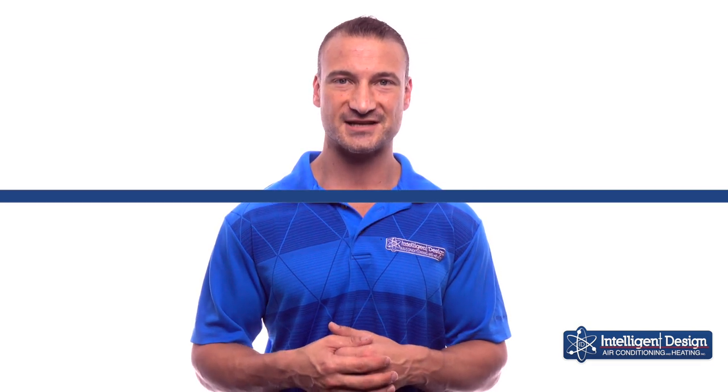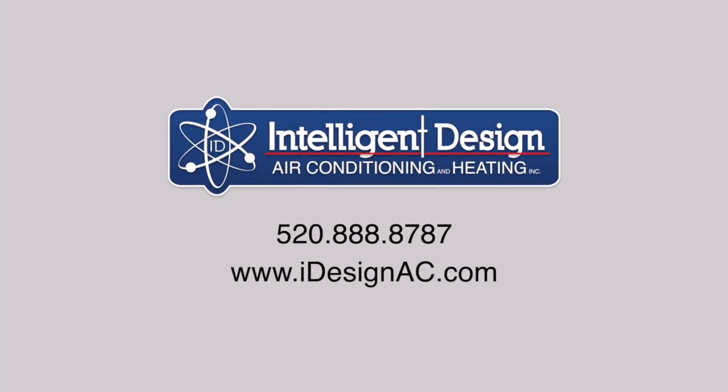If you want some of that, or you want to know more about it, please give us a call at 520-888-8787, and you can find us at iDesignAC.com.